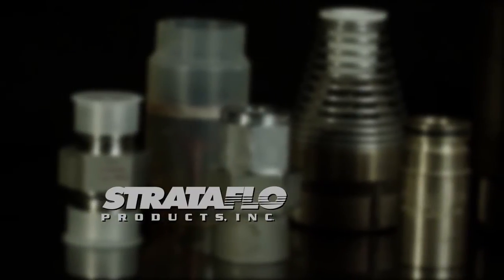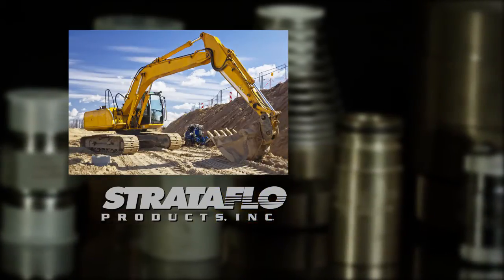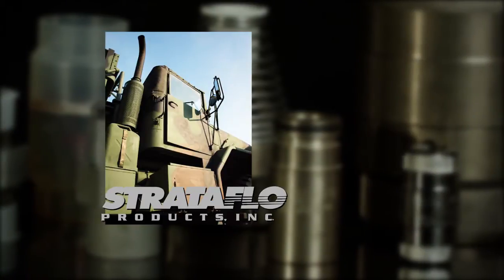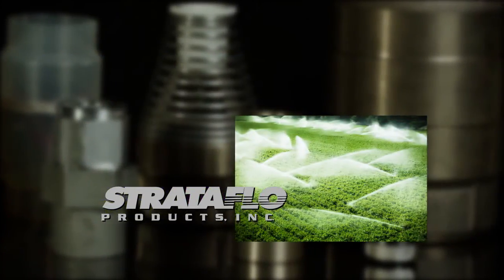Today, Stratoflow valves are used in everything from fast food equipment and diesel engines to heavy construction equipment, from car washes to fire suppression systems, racing boats to military vehicles, water softeners to offshore oil rigs, as well as the plumbing and well industries.